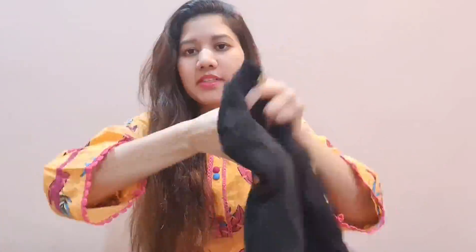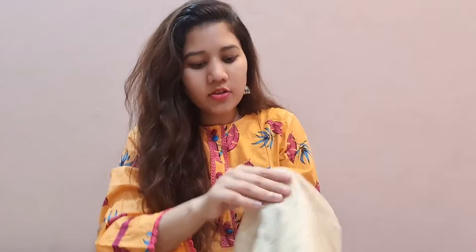Behind it is a plain shirt. With this comes the gold color trouser which goes perfectly with the shirt. When I saw it I thought it would look so good, and actually it goes very well with the shirt.